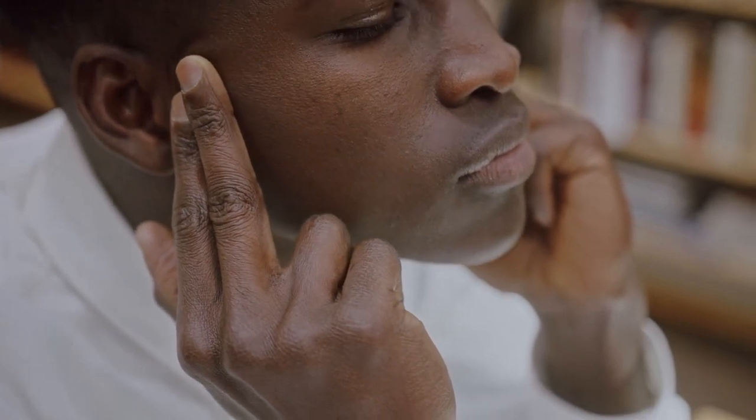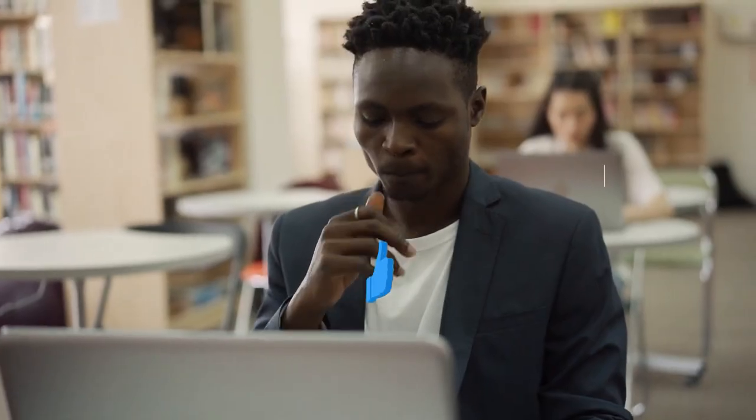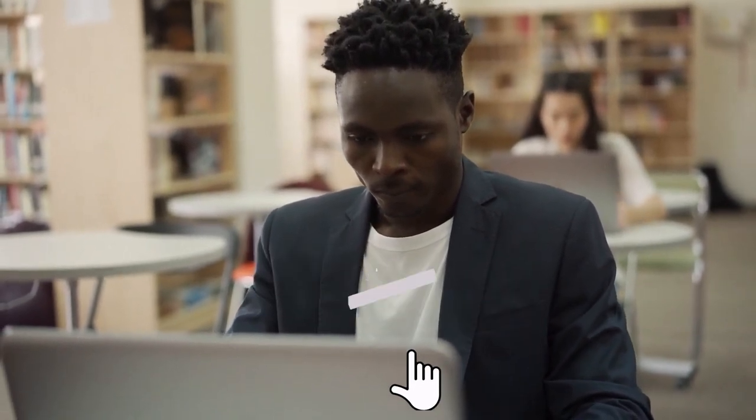Which top health and wellness products are you most excited about trying? Let us know in the comments. Take a moment to like this video and subscribe to our channel — by subscribing, you'll be notified of future videos covering only the best hidden gems on Amazon.